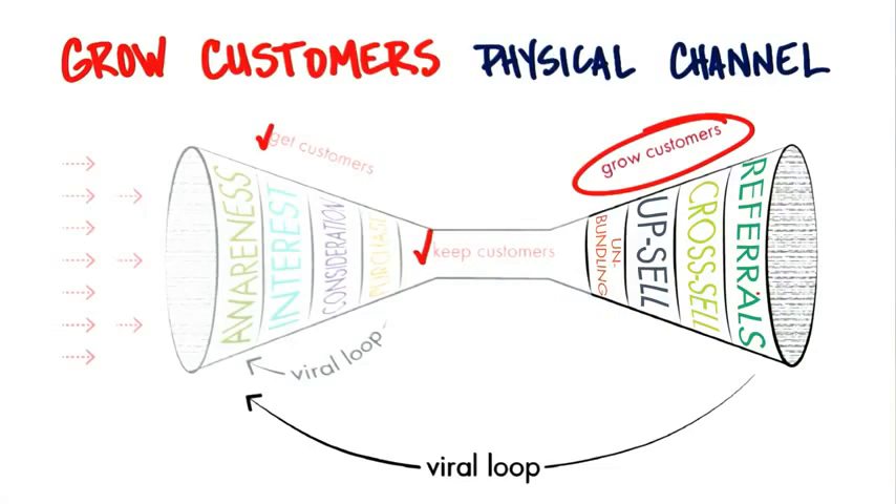By the way, this grow funnel — just like in get customers — there's nothing magic about cross-sell, upsell, and unbundling. There might be other strategies that your company and startup might want to add to this funnel as well. We put this up as a canonical model because most companies tend to use these types of techniques, but it really depends on what your industry and product line is.